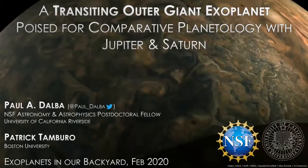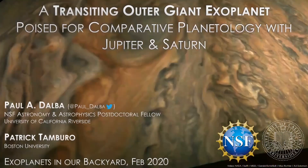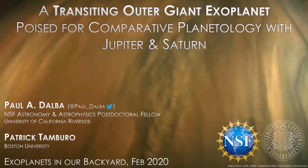Thank you so much for that introduction. My name is Paul Dalba. I'm an NSF Astronomy and Astrophysics postdoctoral fellow at UC Riverside. Today I'm going to be talking about a long period planet that actually transits.